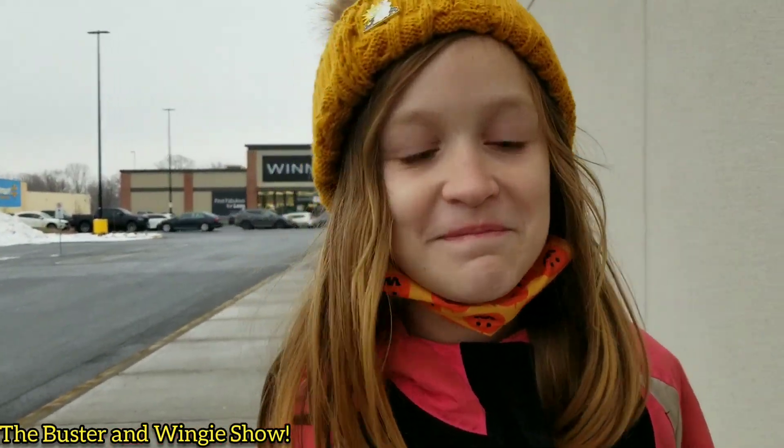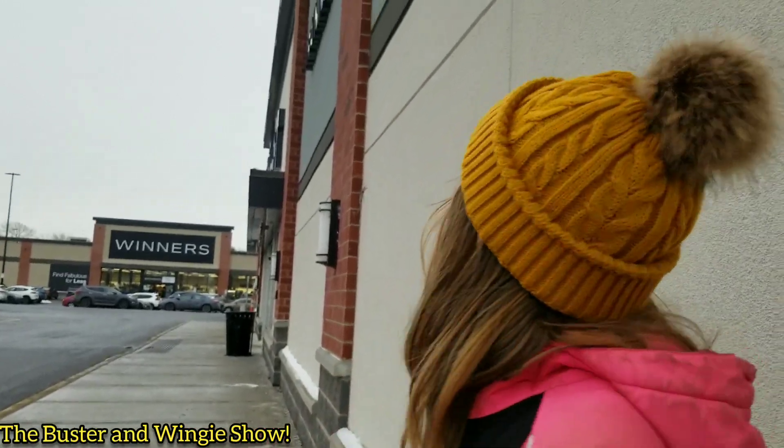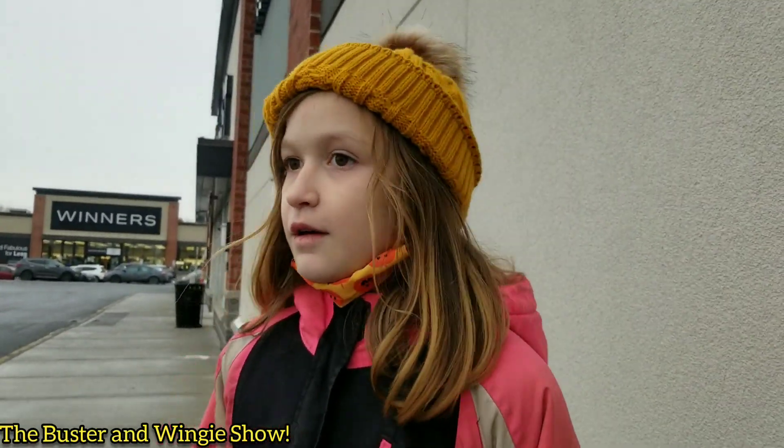Welcome to the Boston Wingy Show, starring Wingy! We're outside of the PetSmart over here. You can't see the sign but it is the PetSmart.